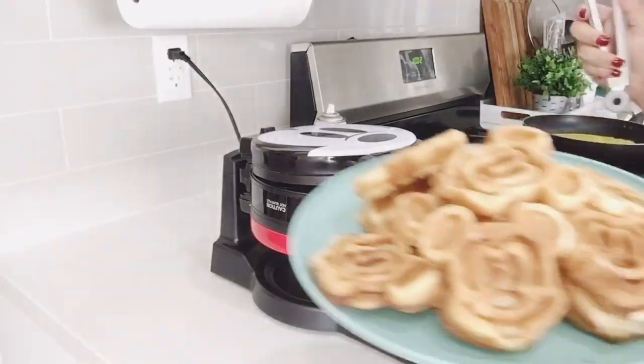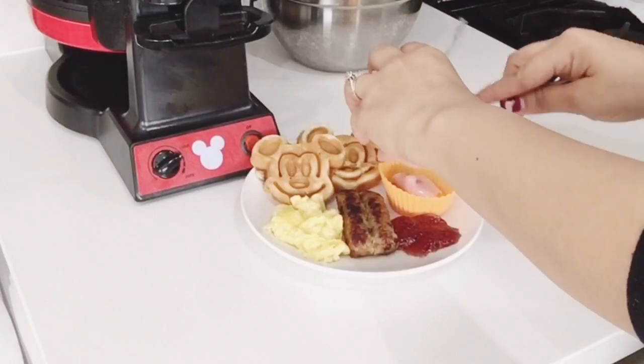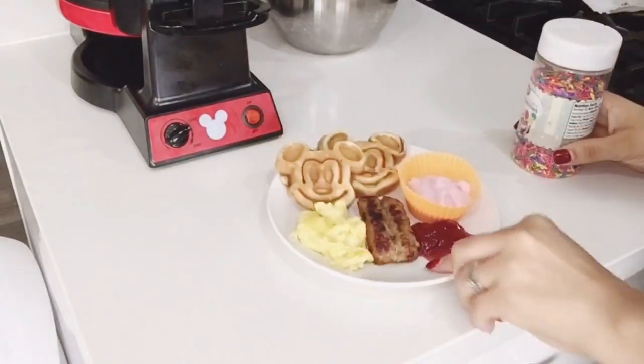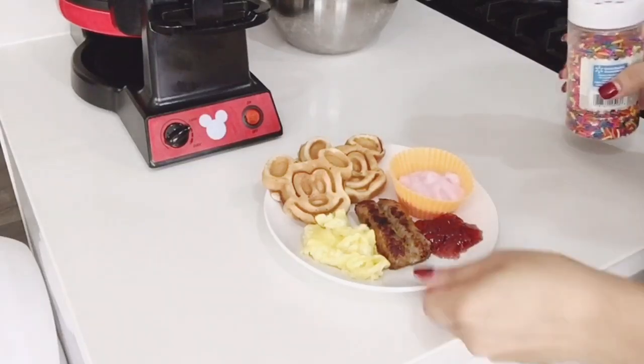So I made 12 waffles in no time — I really like that. And if you've seen some of my previous videos, you know that I like to add sprinkles to my yogurt. It just adds color, it makes it fun, and the kids absolutely love it.